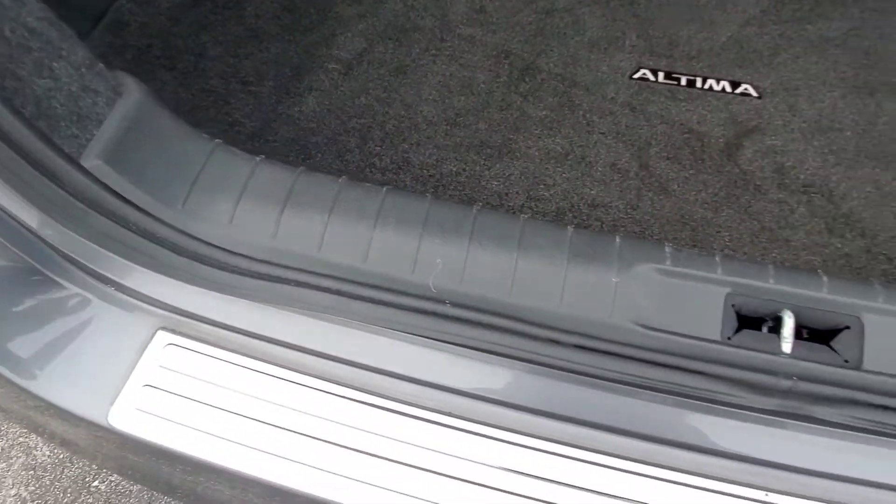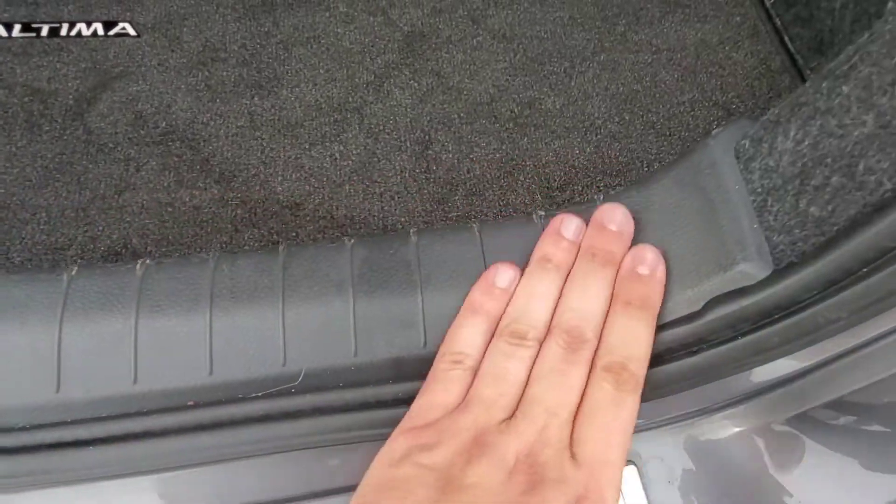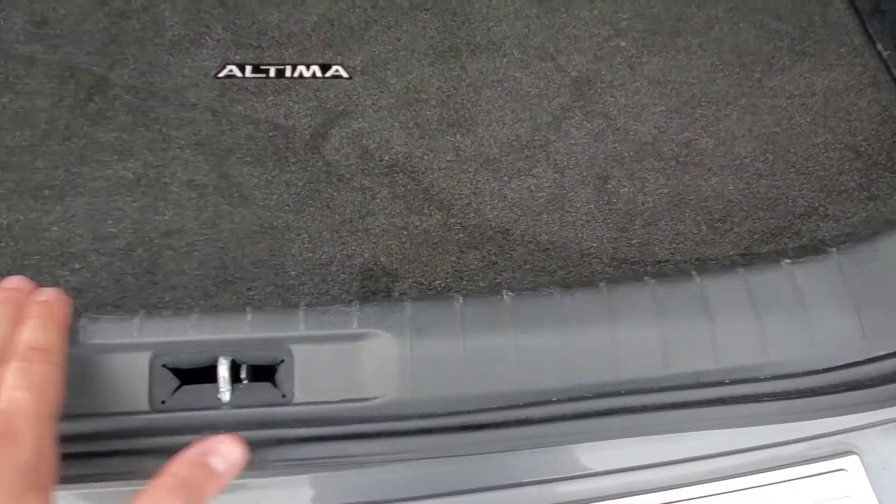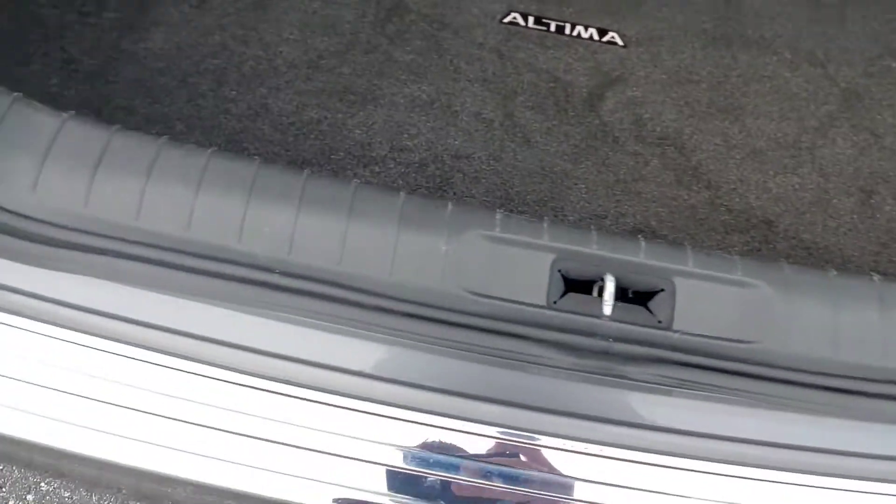Here in the back, the carpets look nice. The plastic usually is completely destroyed right here just from pulling things in and out, but there's only minor little wear — not too bad though. Looks good.